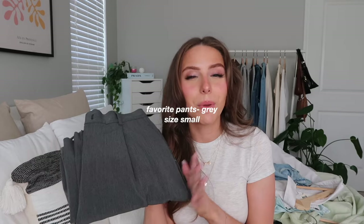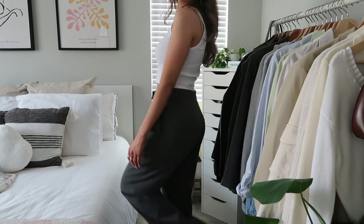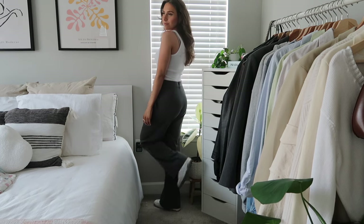Next are the Favorite Pants in gray, size small. I think they're super flattering — like the perfect dress pants. They're a little bit loose on me, which I like since they're comfortable. I normally wear a size four to six in pants. I haven't worn them very often just because I tend to reach for jeans, but whenever I have a special event I wear these and I really love them.